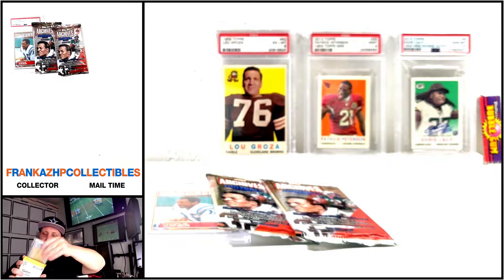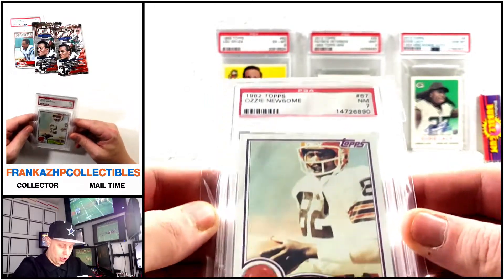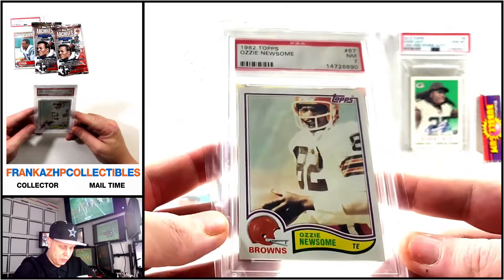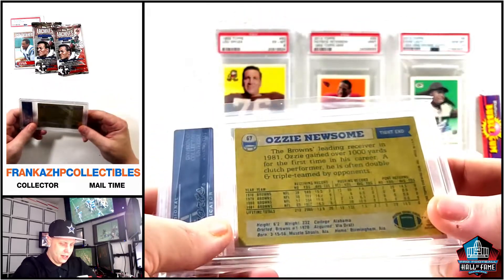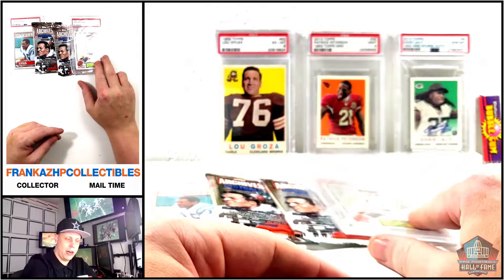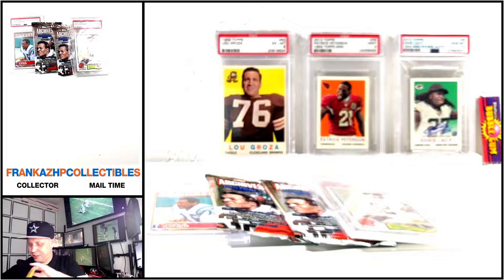More classic '80s Topps — we got an Ozzie Newsome Hall of Famer PSA 7, very very nice. I have like nine different Ozzie Newsome graded PSA cards now, so I could probably put them all together year by year.